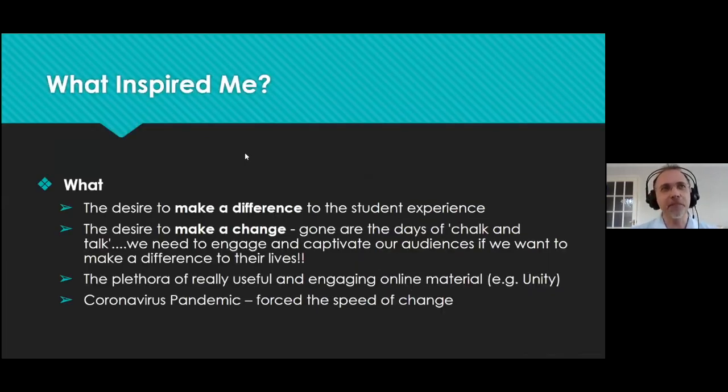What inspired me? The reason I came to education 18 years ago — I wanted to make a difference. People used to say, 'Tim, with your knowledge you could be earning four or five times as much in industry.' And I said it's not about money. It's about making a change to people's lives. I've taught hundreds of students and they've all learned something and walked out with a smile on their face. My desire is to make a difference — and this is where VR comes in.